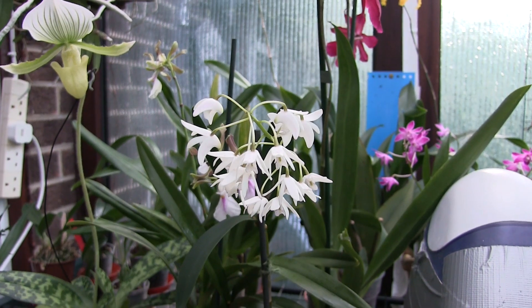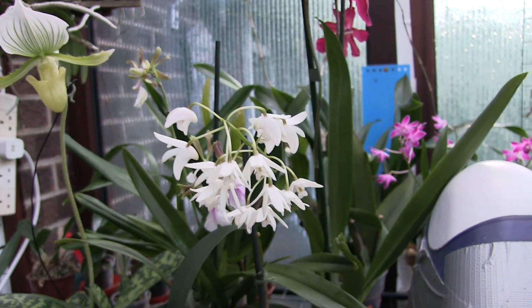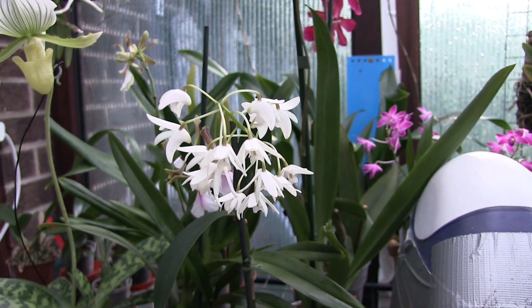Anyway, haul of one. Unless you count the new sphagnum moss I've got, in which case it's a haul of two.